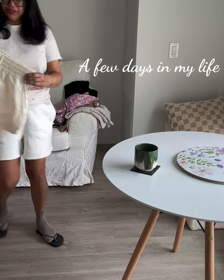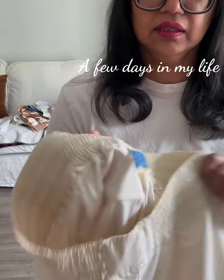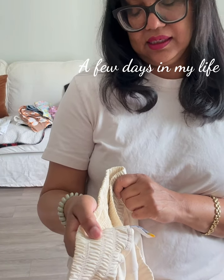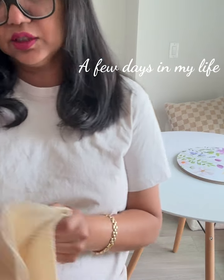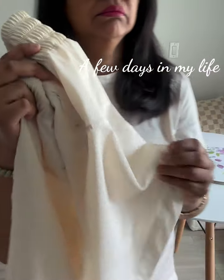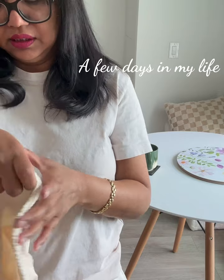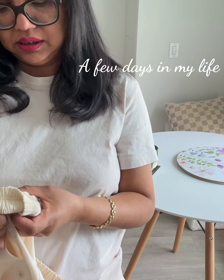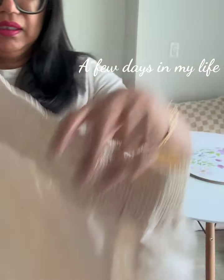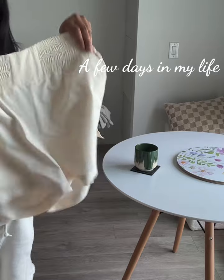I also picked up these workout shorts from Old Navy, their athletic line. This is also a size medium. It says quick dry. I'm not sure what kind of material that is — let me just have a look. It's 92% polyester, 8% spandex. These are good if you're going for a walk or a hike, or just around the house.